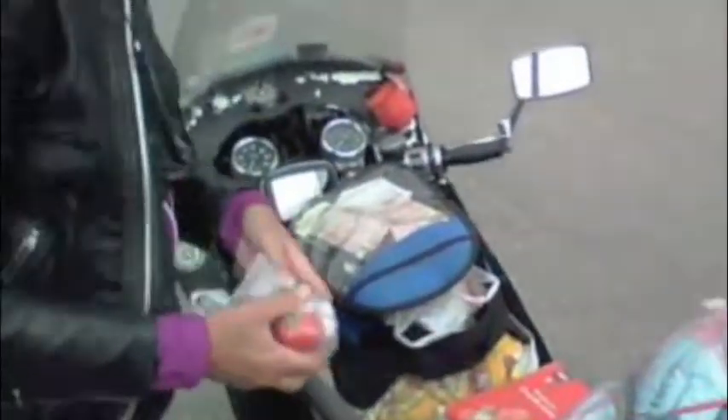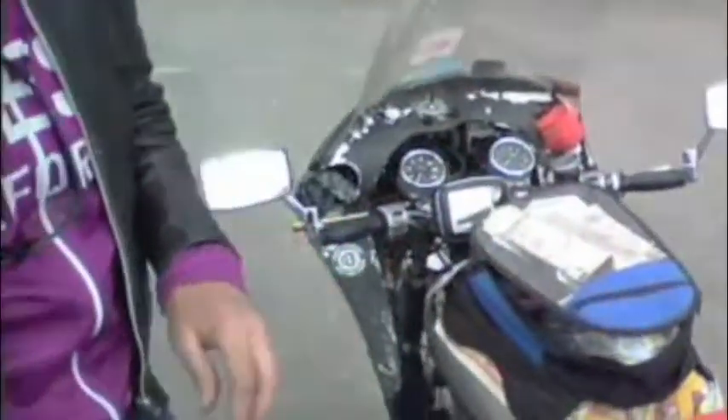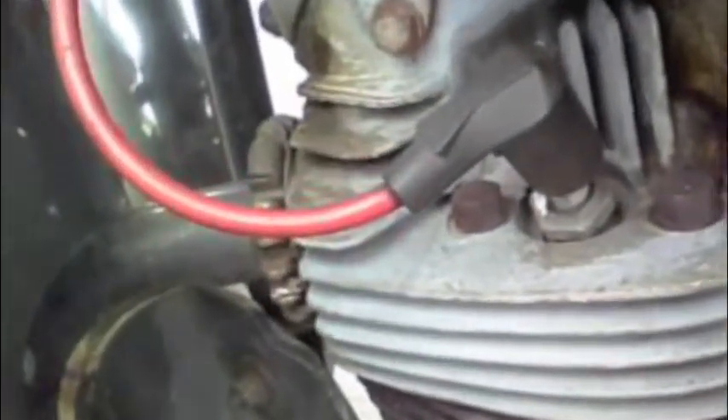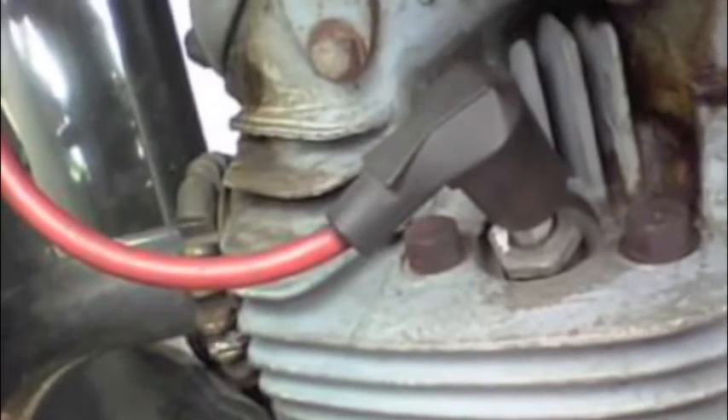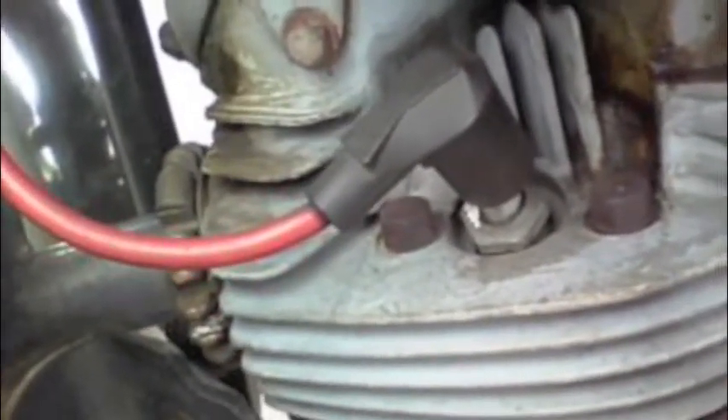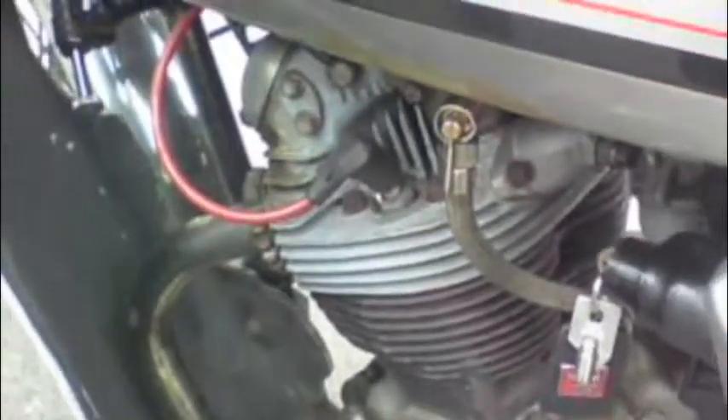Thursday afternoon and we've stopped at an old supermarché and we seem to have managed to repair Spyder's bike now — it's all tickety-boo. Just got to show you this bit of tissue paper — that's tissue paper holding the spark plug cap on. Brilliant improvisation there from Spyder, as always.